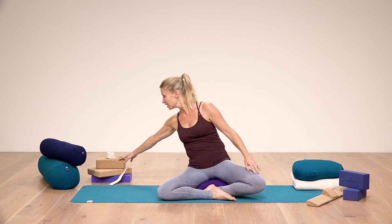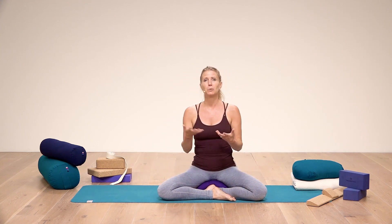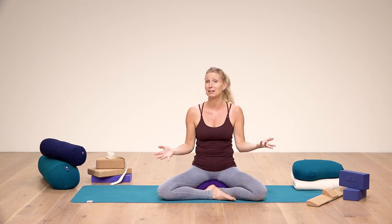It could be anything from a bolster, a block, a brick, a belt — anything that's lying around. Just get to know your body: what doesn't feel quite comfortable in yoga, and how can you make it feel better, and then get the appropriate prop?